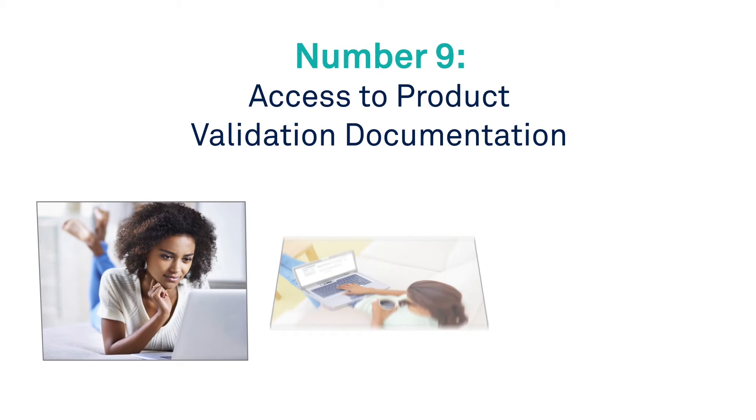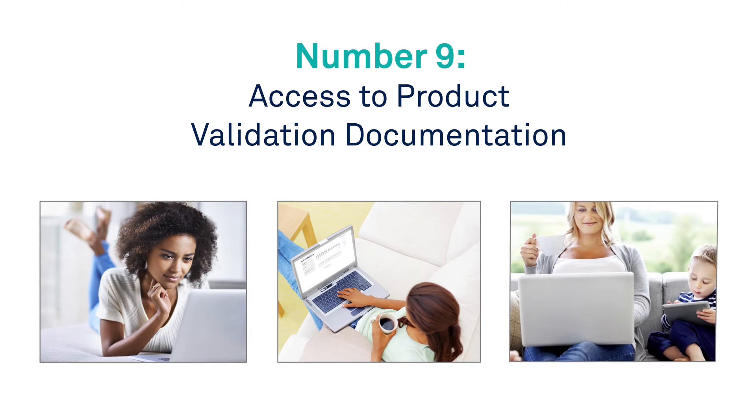Number 9: Access to product validation documentation. Review validation documentation from wherever you may be, using iMetadata's new validation portal.